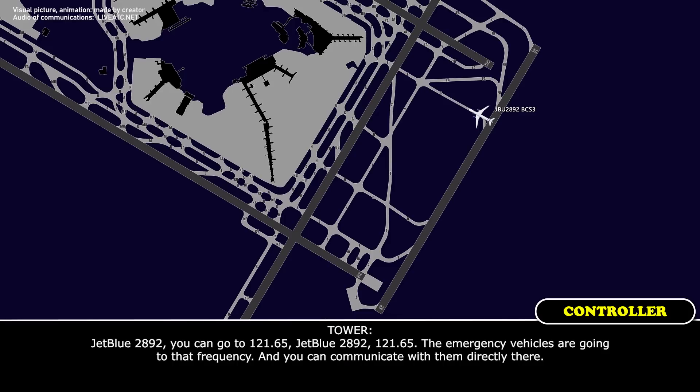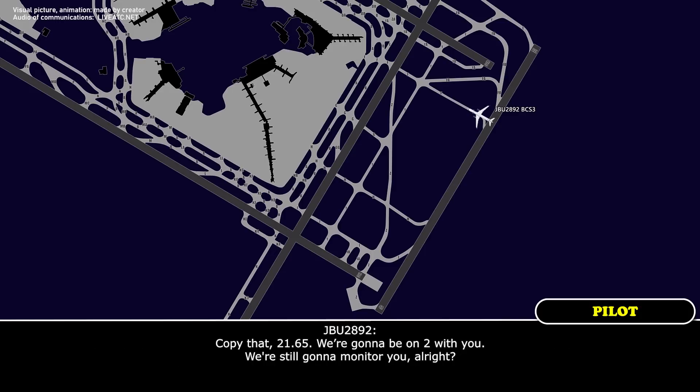JetBlue 2892, you can go to 121.65. JetBlue 2892, the emergency vehicles will go to that frequency and you can communicate with them directly there. Copy that, 121.65 — we're going to monitor you still, all right?